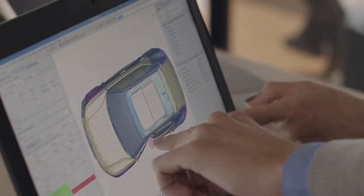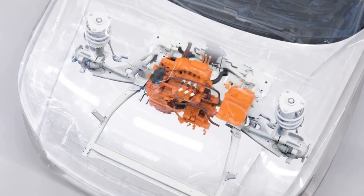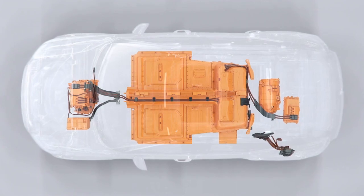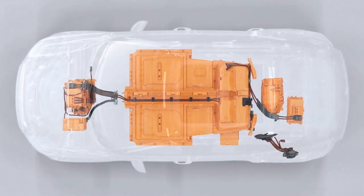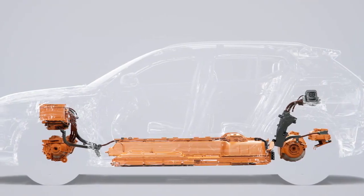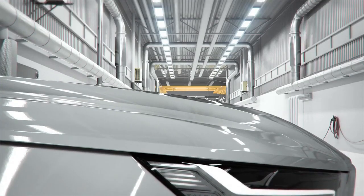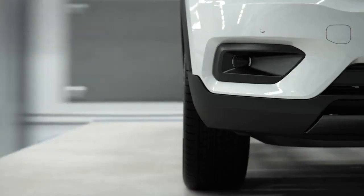The fully electric XC40 will be one of the safest cars we've ever built, be it an electric or combustion engine — a Volvo must be safe. With electrification we remove the combustion engine, and with that we of course need to redesign and rethink the front structure of the car. The battery in the fully electric XC40 is integrated in the floor structure, and we need to protect the battery and keep you safe.